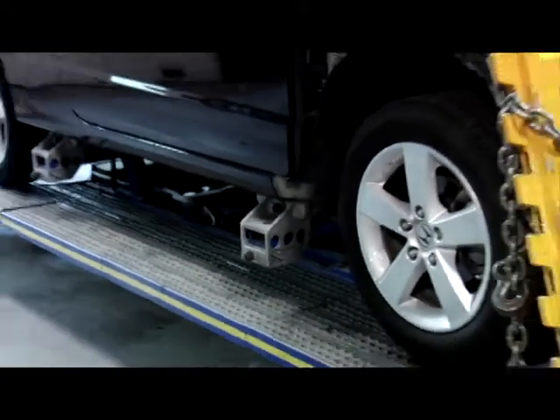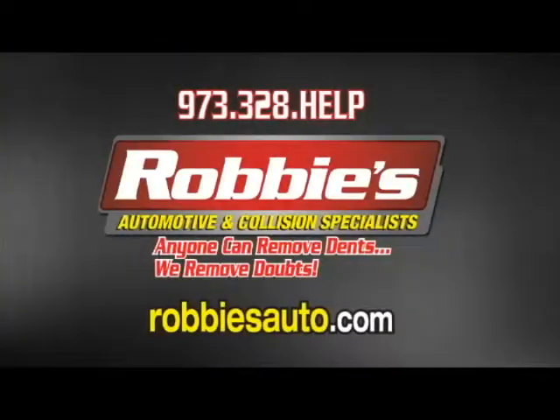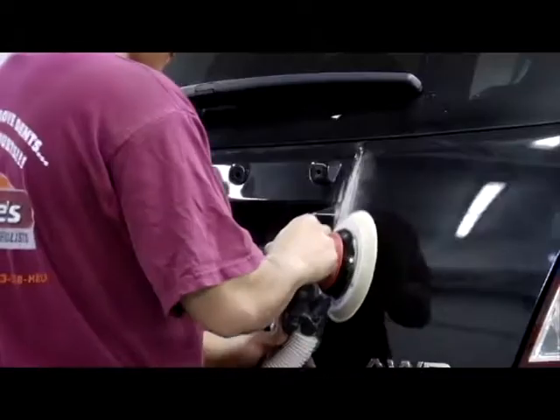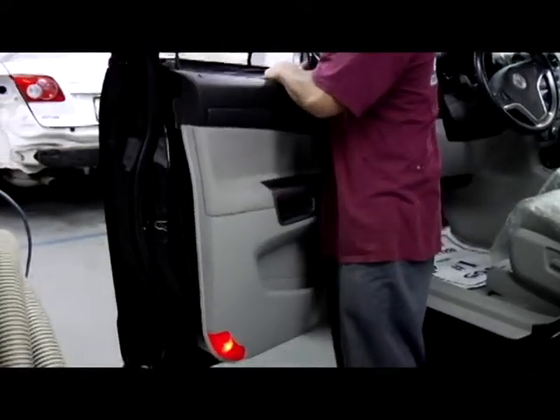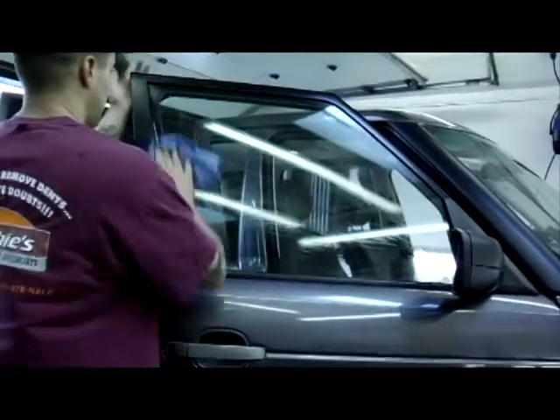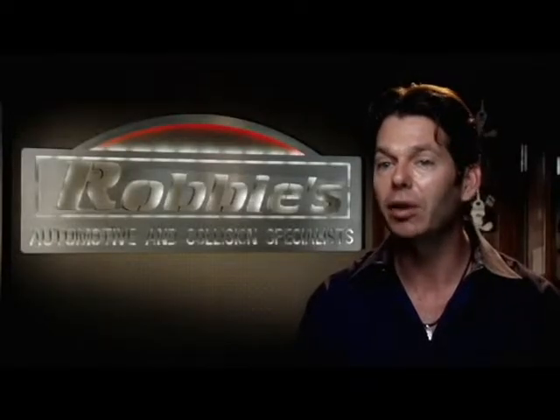If you're ever unfortunately involved in a collision, there are many ways to reach us. You can call our regular phone number at 973-328-HELP, come in and ask for a tour of our shop, or email us at Robbie@RobbiesAuto.com. Remember — it's your choice. If you decide to come to Robbie's, we will stand behind the collision repair as long as you own the vehicle, and you can contact me at any time if you experience any problem with your collision repair.